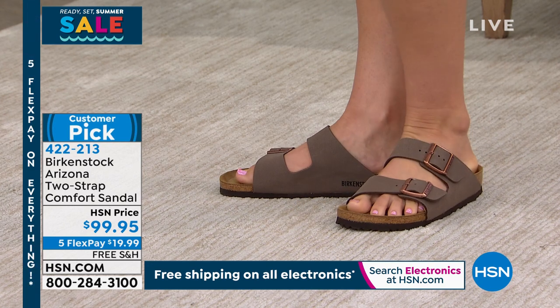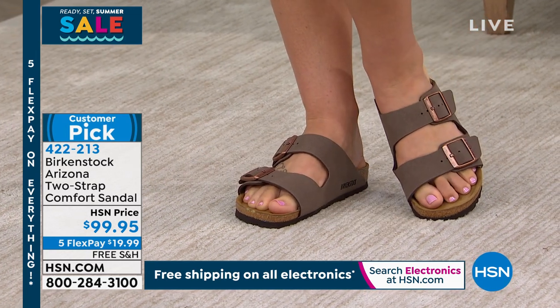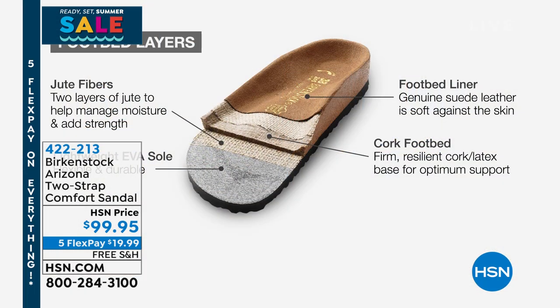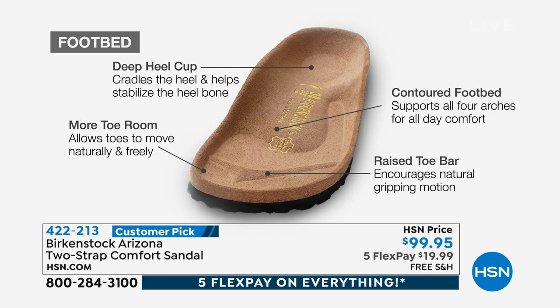The DNA of our brand is the contoured footbed - that's what Birkenstock is all about. Every single pair of Birkenstock is going to have this exact same footbed. We'll change the upper to give you different looks, but you will always get the Birkenstock footbed. It's all about that heel cup - your heel is going to rest inside that heel cup and it's going to stabilize and cradle your heel. Then you're going to have that contoured footbed which supports all of the arches of your foot. There's a wider toe box that allows your toes to move freely. And then there's a toe bar - when you walk, it creates a natural gripping motion that creates circulation in your legs. If you were walking on the sand, this is what it emulates - your foot resting in its natural state.